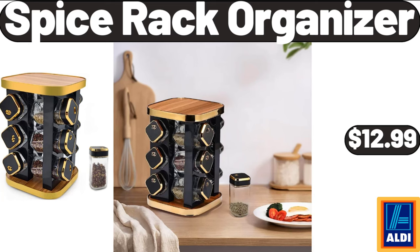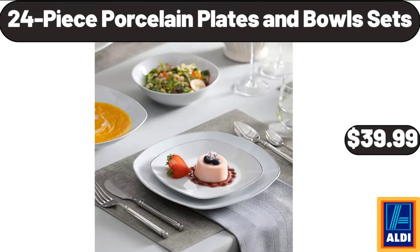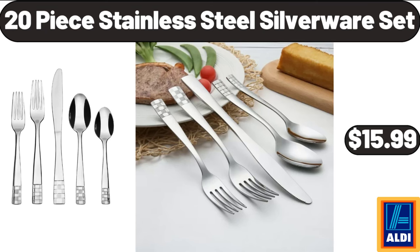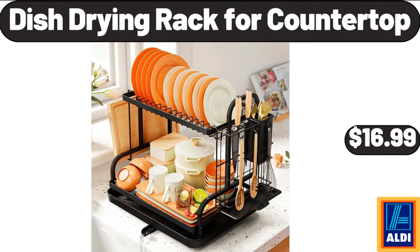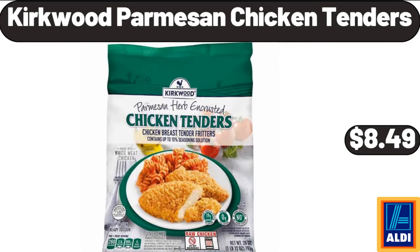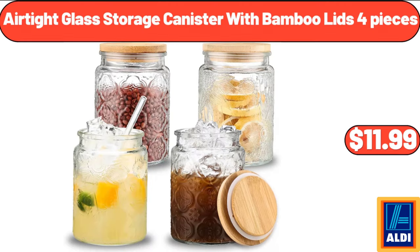Spice rack organizer, $12.99. 24-piece porcelain plates and bowls set, $39.99. Crepe maker machine, $22.99. 20-piece stainless steel silverware set, $15.99. Dish drying rack for countertop, $16.99. Whole boneless pork butt roast, $16.46. Kirkwood parmesan chicken tenders, $8.49. Airtight glass storage canister with bamboo lids, $11.99.